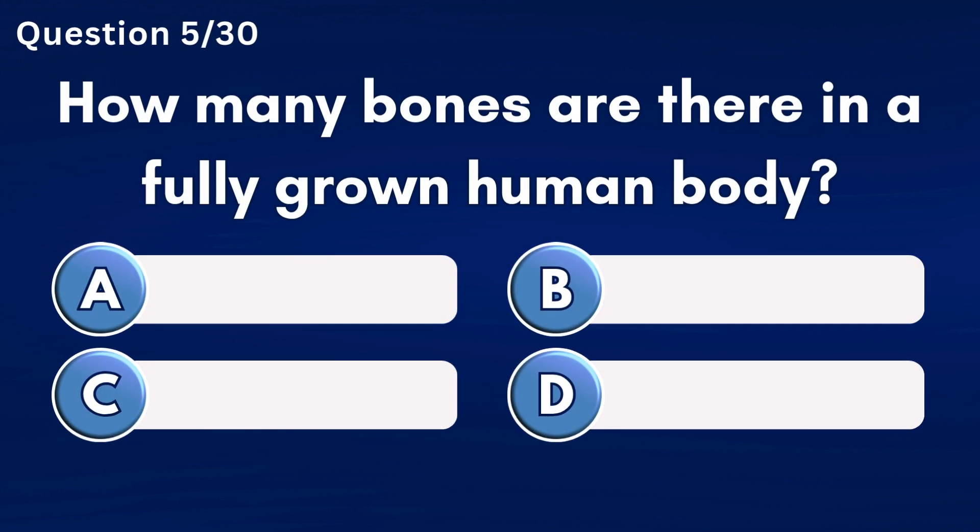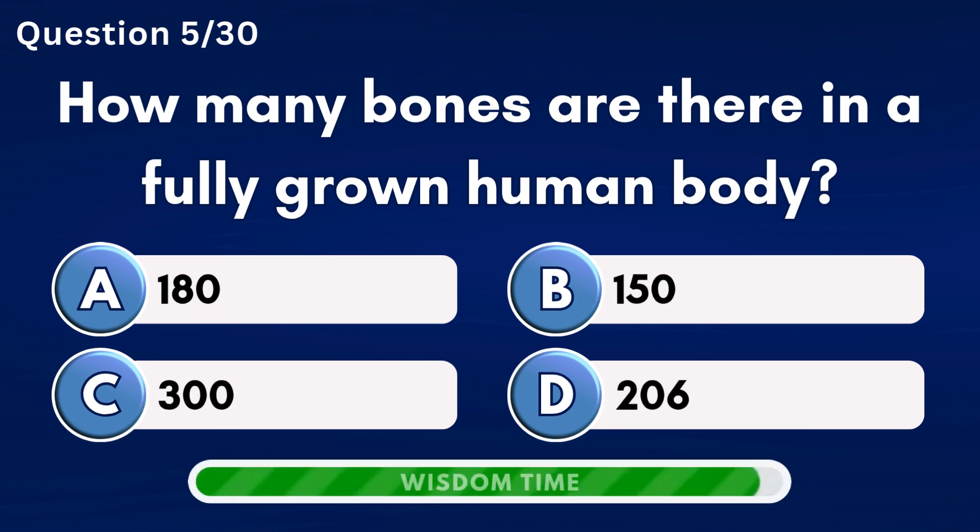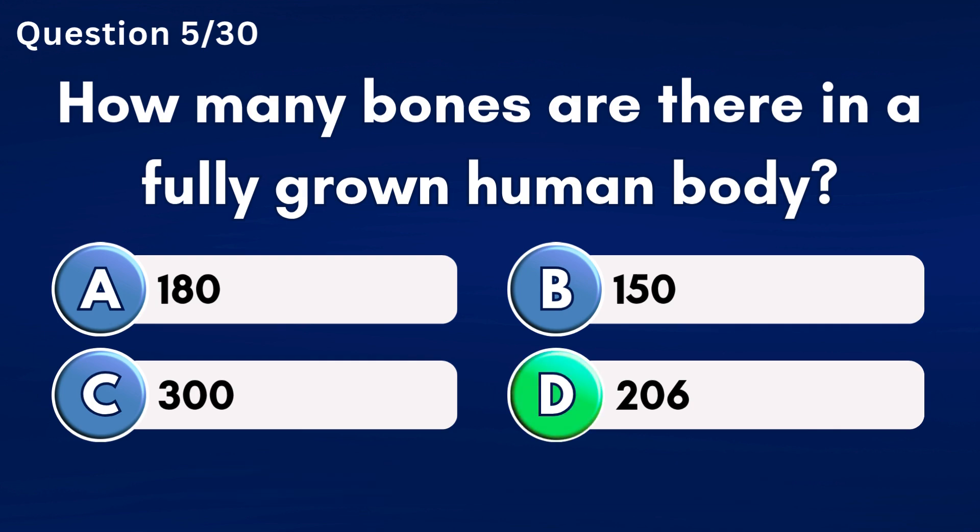How many bones are there in a fully grown human body? Answer D: 206.